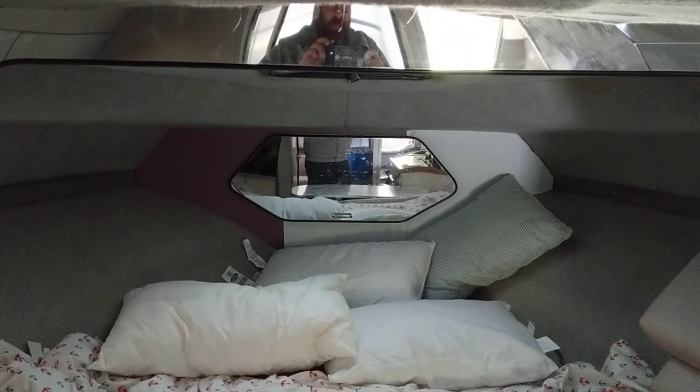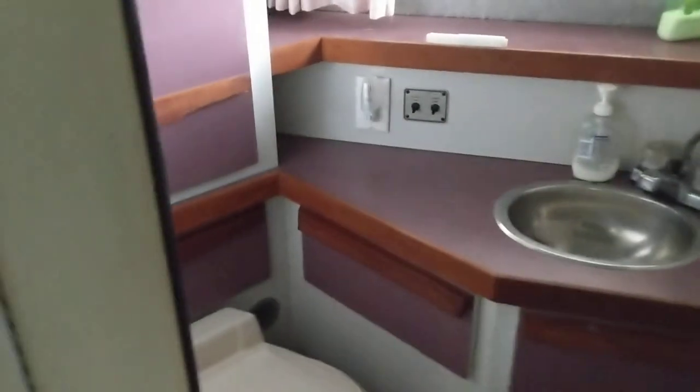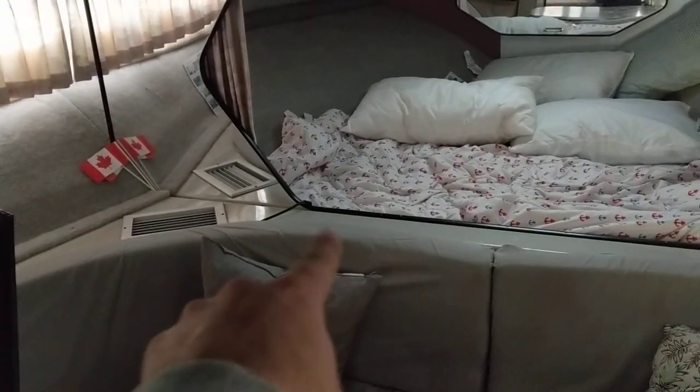That pretty much does it for the interior of the boat. Up here is the anchor rope storage. I'll do a quick little spin around so you can see everything and get a good idea of where everything is. There is a fan for the bathroom, a holding tank underneath, and another holding tank in this general area. So that pretty much sums it up — thanks!